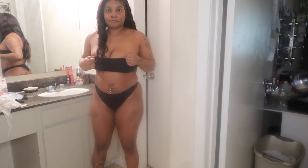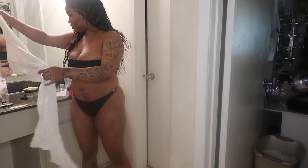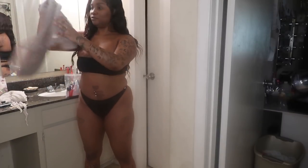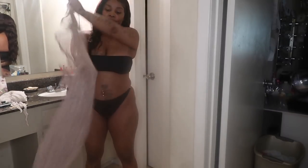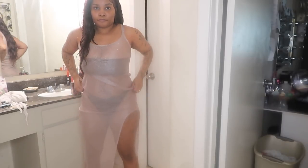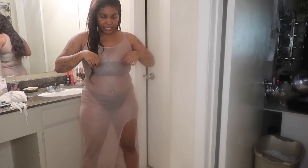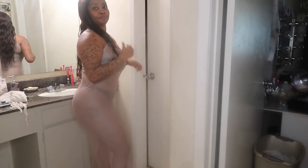Okay, this is the next one. This is the bandeau top — it's like the thong kind — and I'm going to put this on. And it's just this netted, see-through cover-up.